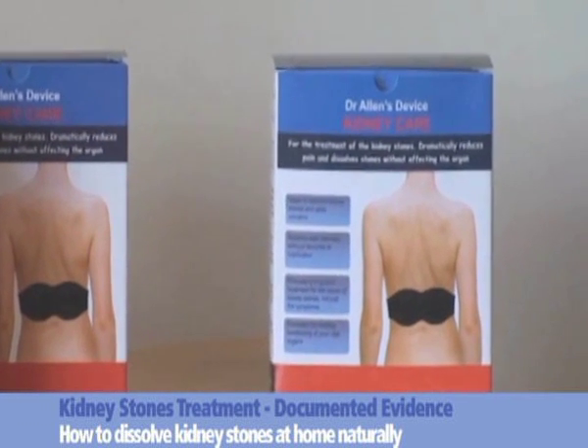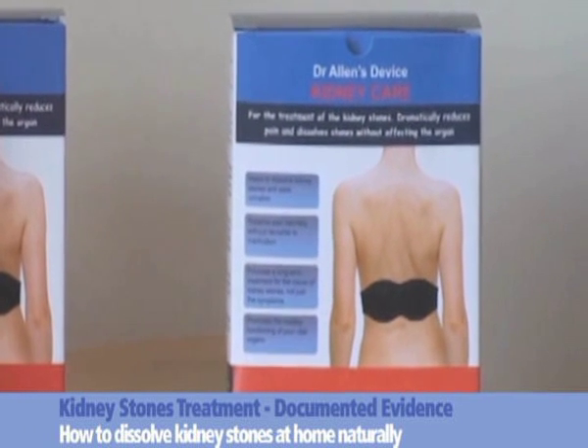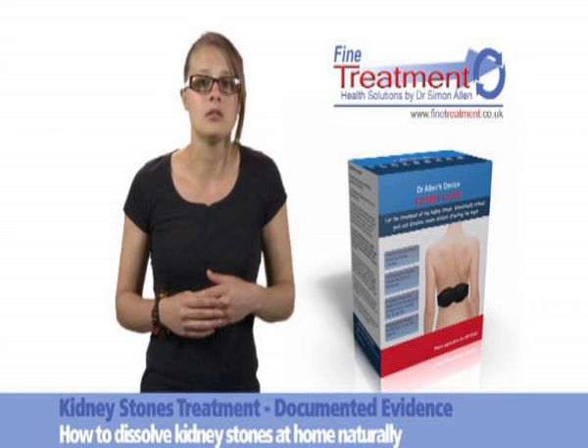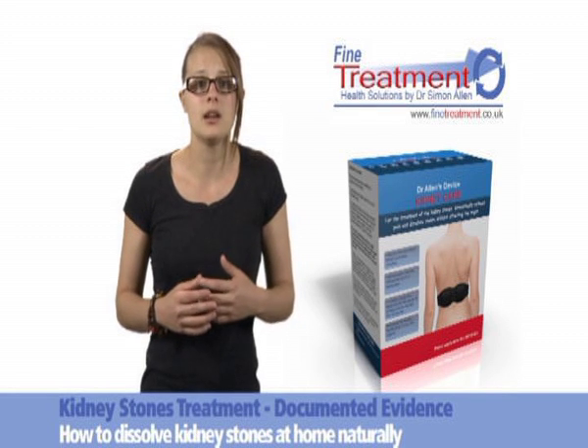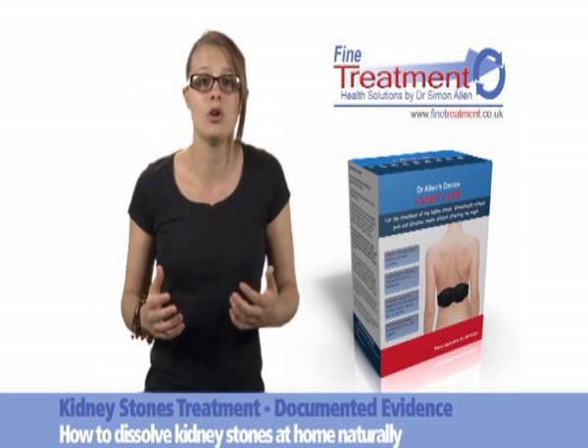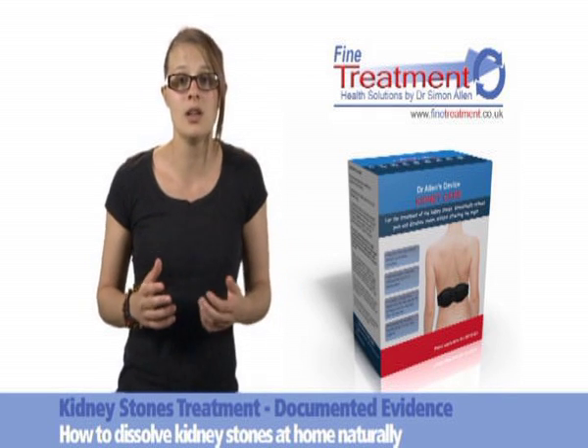Against their expectations, a pre-op x-ray test revealed that the stones had dissolved, and the operation was cancelled. When Simeon awoke after general anaesthesia, he was wonderfully surprised to find out that his body was untouched. He realised that Dr. Allen's device for kidney care had done a great job and dissolved his large kidney stone naturally.